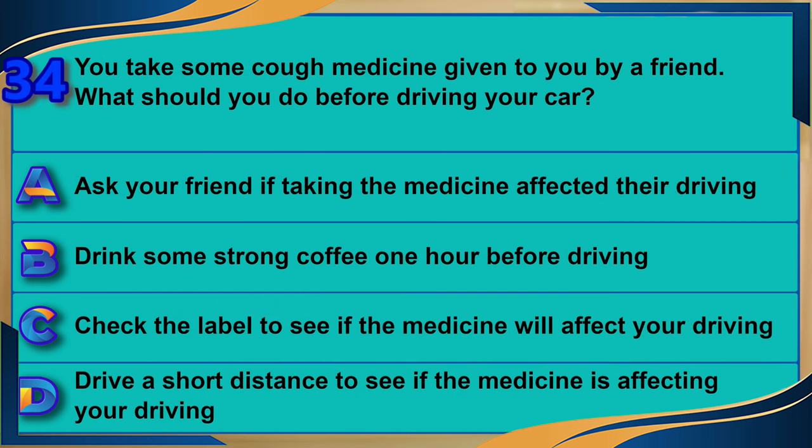You take some cough medicine given to you by a friend. What should you do before driving your car? A) Ask your friend if taking the medicine affected their driving. B) Drink some strong coffee one hour before driving. C) Check the label to see if the medicine will affect your driving. D) Drive a short distance to see if the medicine is affecting your driving. The correct answer is C: check the label to see if the medicine will affect your driving.